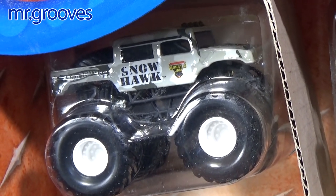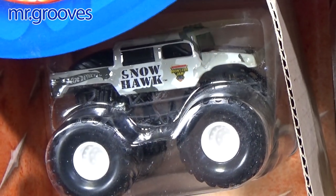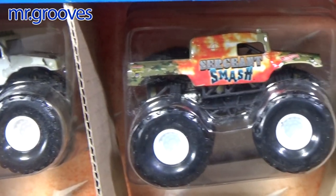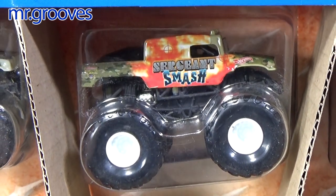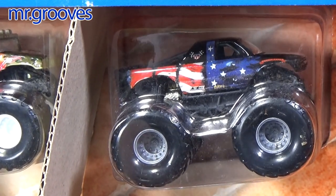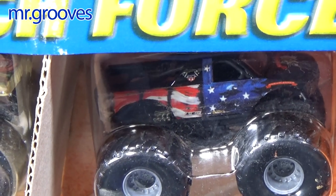I'm not sure — this truck might be exclusive to this set, and this set might actually have been only available in Canada. I'm not sure; read the comments, there'll be people more knowledgeable than I. I like to collect the toy trucks but I don't follow the series, the events, or the racing events, so I couldn't tell you about the history of the trucks.